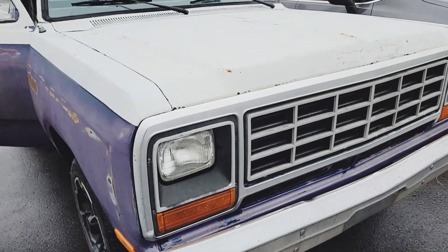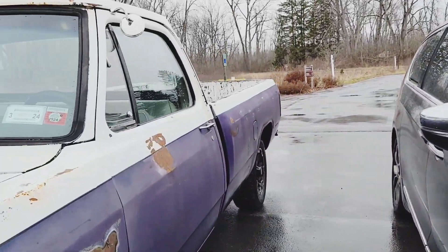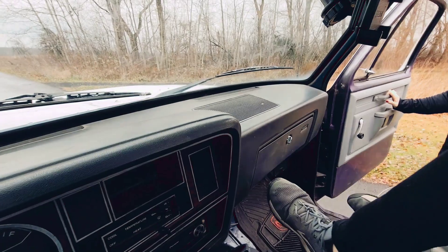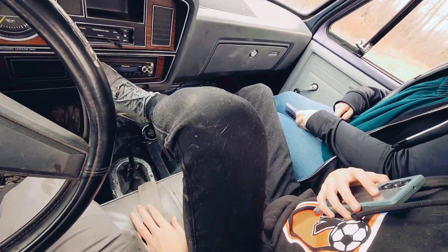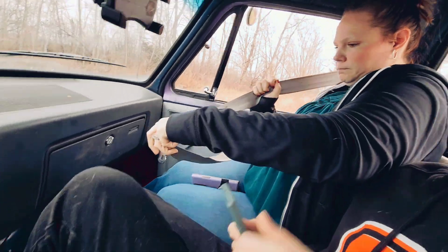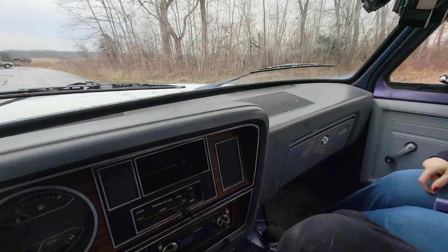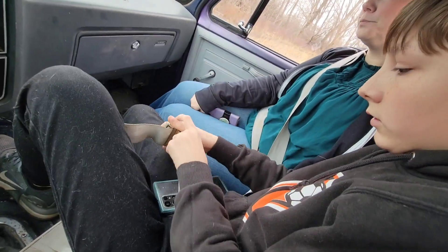As long as everything keeps going somewhat smooth and we keep oil pressure, we're going to get dinner in Auburn, New York. We'll stay on back roads for a while. We have some new adventurers here with us. There's not a whole lot of room because it's a single cab and I have to be able to shift. You have a lap belt - you should put it on so if I crash this.